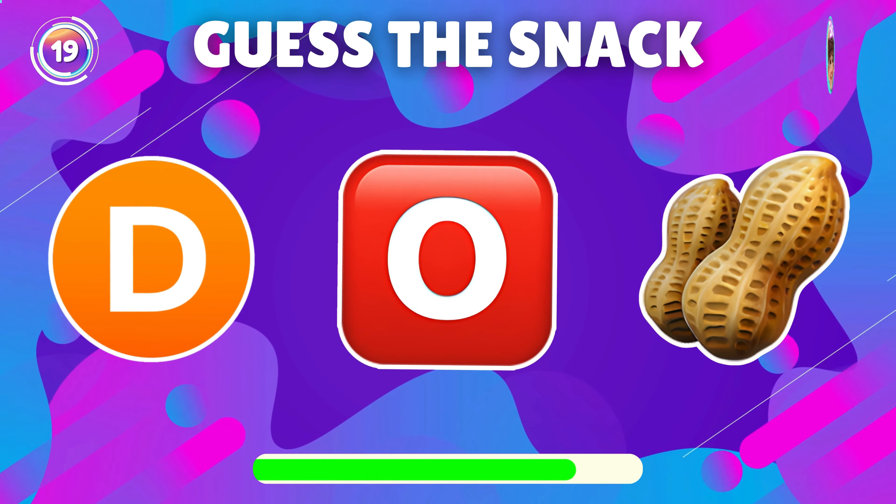Can you name the snack shown by this emoji? You got it, it's sour candy.